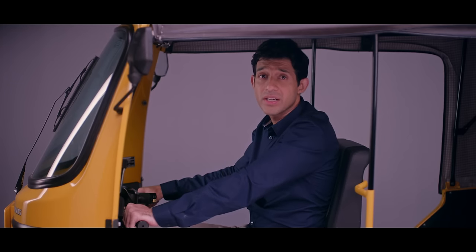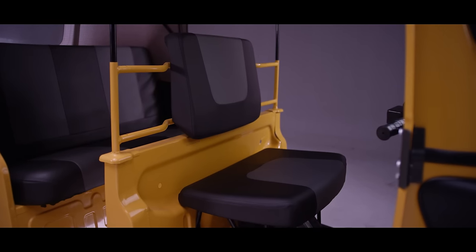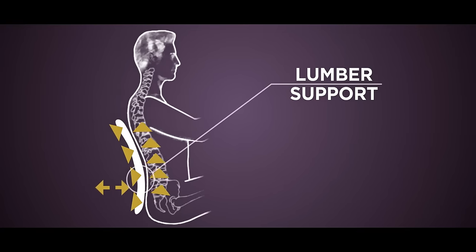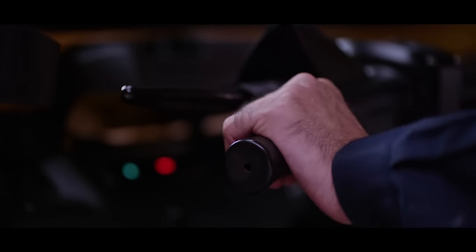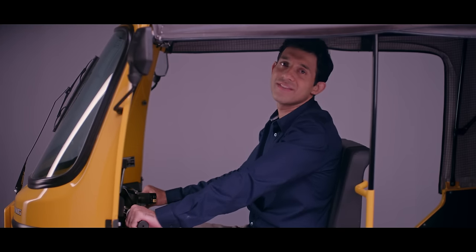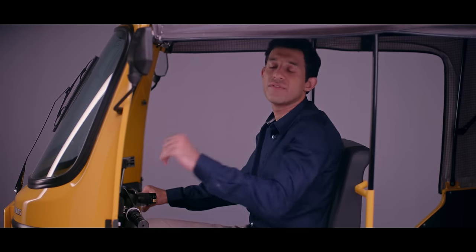It also comes with added features like the wider and taller seats with lumbar support that gives you a comfortable ride. It also has soft and contoured grips and a reduction in the clutch force that improves driving convenience, allowing you to drive fatigue-free.